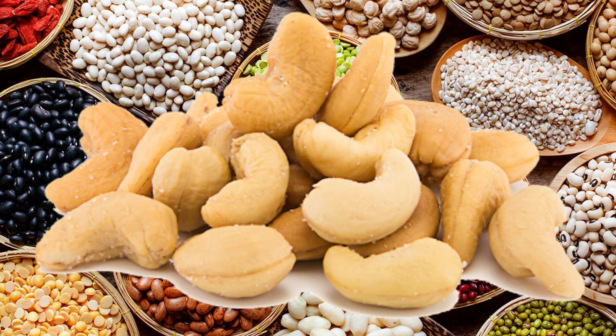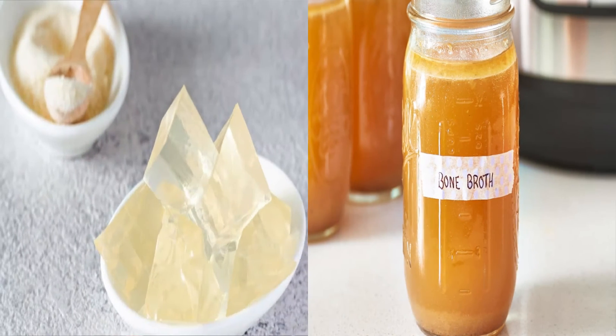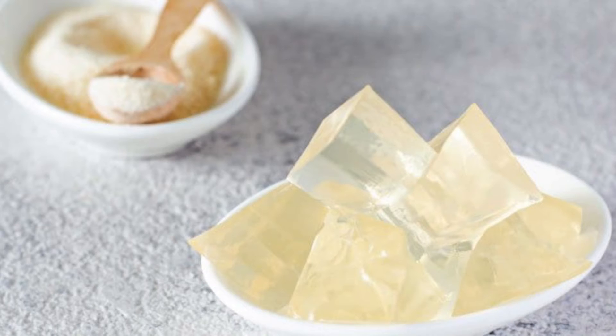Copper also plays a role in collagen production, with beans, cashews, and organ meats making that list. Bone broth is a rich source of collagen, as is gelatin, which is basically cooked collagen.